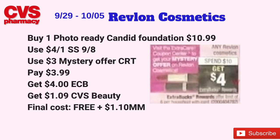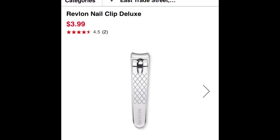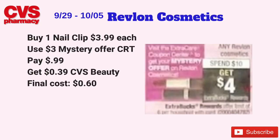If the mystery coupon is more or less than $3, just adjust your math accordingly. If you've used up your Revlon coupons, not to worry — we'll be receiving a mystery coupon offer at the coupon center this Sunday. What I'm going to do with my mystery coupon is purchase a Revlon nail clipper deluxe, priced at $3.99. Using the mystery coupon (assuming $3), pay 99 cents at the register, then get back 39 cents from CVS Beauty, making the final cost just 60 cents.